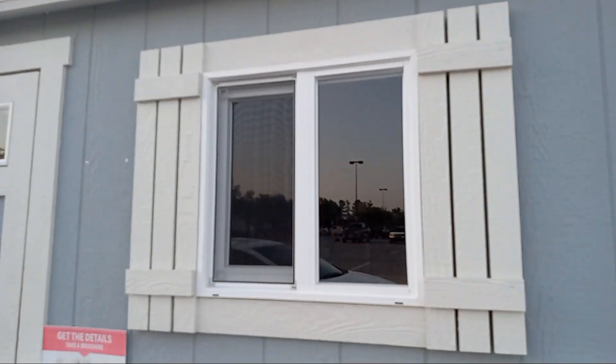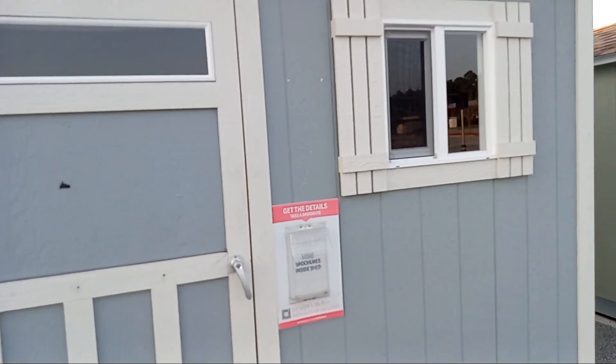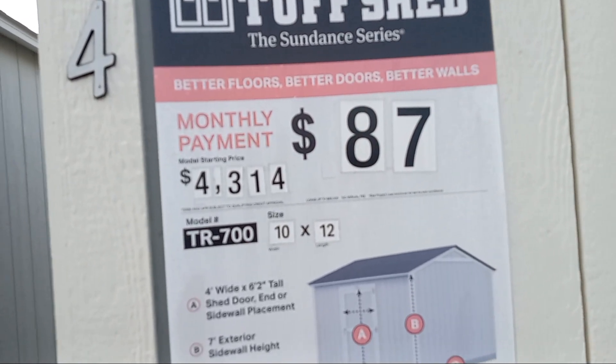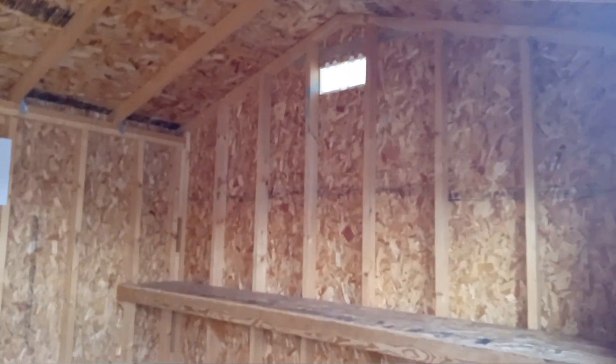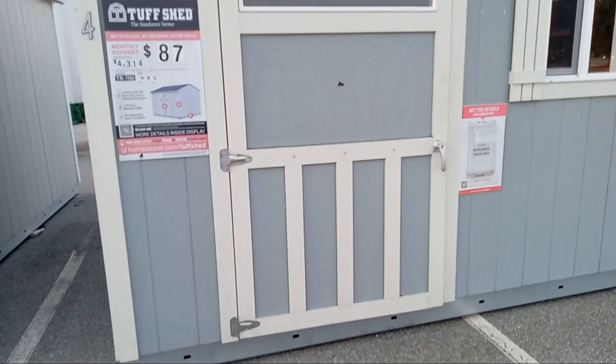This one has a window in the front, which I love — mine has one on either side of my building. This is a Tough Shed as well, starting at $4,314 at $87 per month. It's a 10 by 12. Both of mine came with shelves, and my shelf is at the top, which I really like. If you want to invest in one and you can afford it, I'm thinking so far that Tough Shed is the way to go when it comes to durability and craftsmanship.